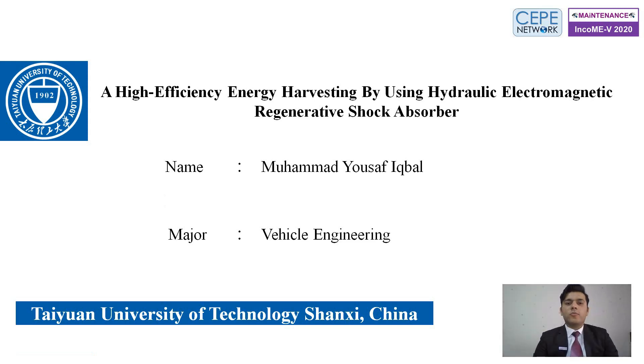Hello everyone. My name is Muhammad Yusuf Iqbal from Pakistan. I am a doctoral student at Taiwan University of Technology from the Department of Mechanical Engineering. Today I would like to share my research about high efficiency energy harvesting by using a hydraulic electromagnetic regenerative shock absorber, in which we harvest energy and convert it into electrical energy.